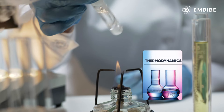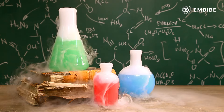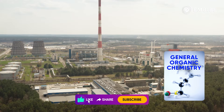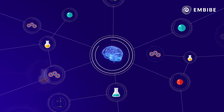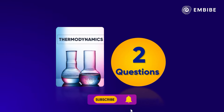Thermodynamics is universal in nature — aur sirf chemistry mein nahi, physics mein bhi kaam aayega, giving you an added advantage. General Organic Chemistry has several real-life industrial applications, as most of the materials around us are organic in nature, which helps you mind map and memorize the concepts well.